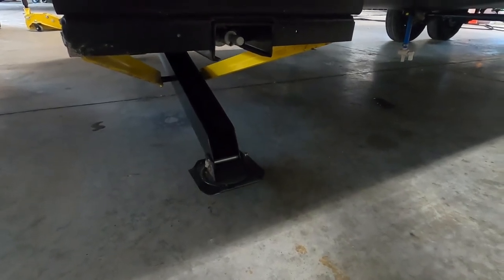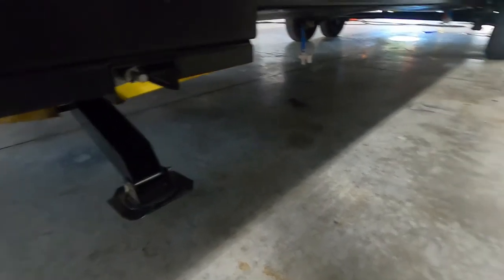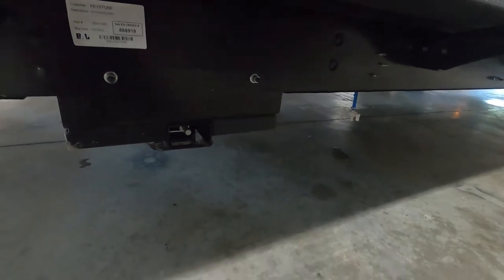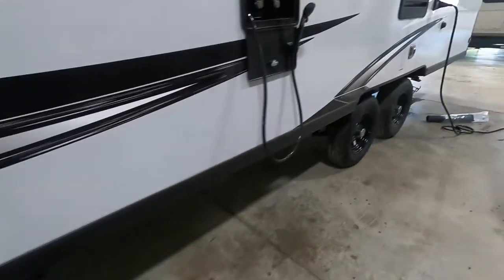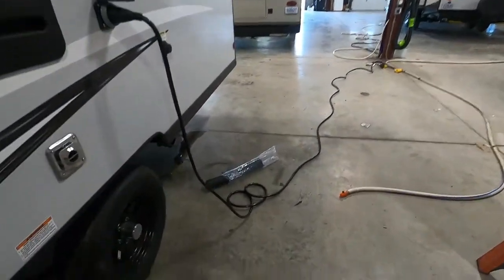Run the jacks down in the front and the back. The back ones are right here. Once your unit is level and stable, go ahead and hook up your power and water. You have a long 30-amp cord.